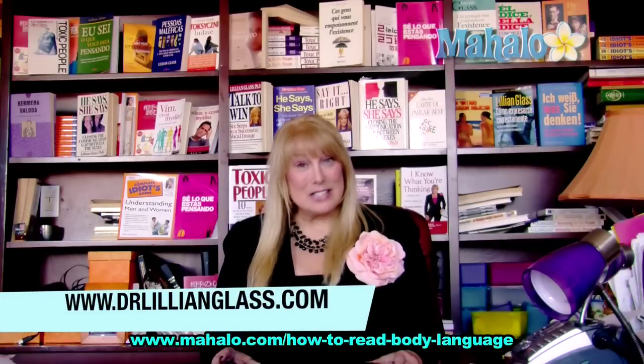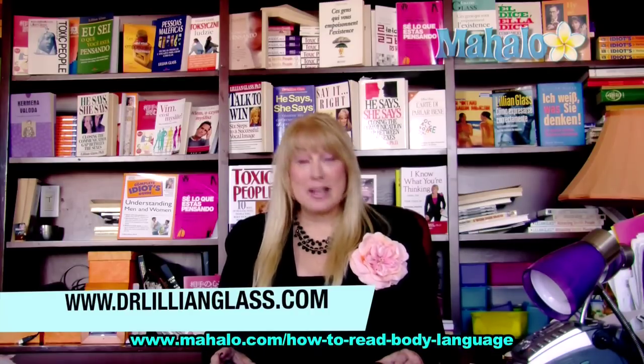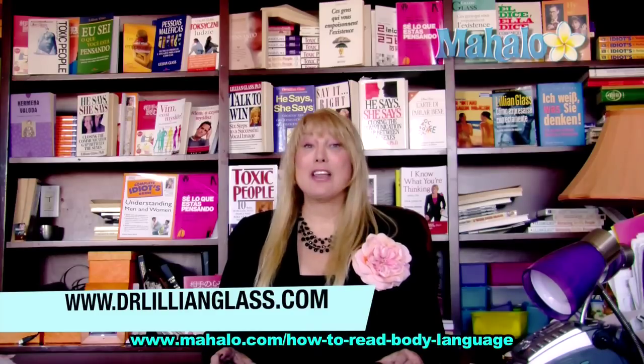This has been Dr. Lillian Glass with Mahalo.com. If you'd like more information about body language and communication skills, go to my website, www.DrLillianGlass.com. And if you'd like to see more videos, they're right here.